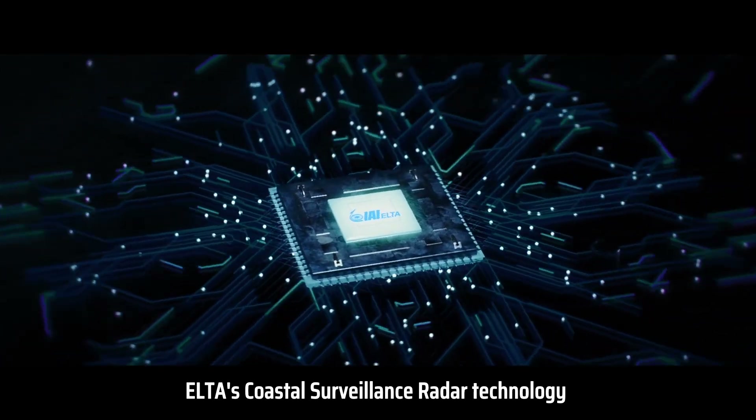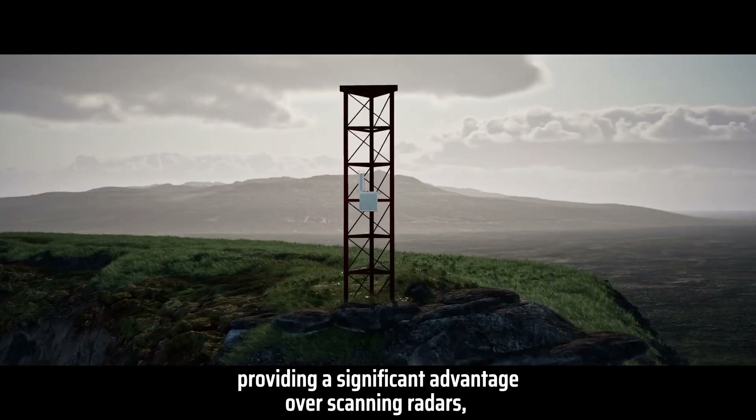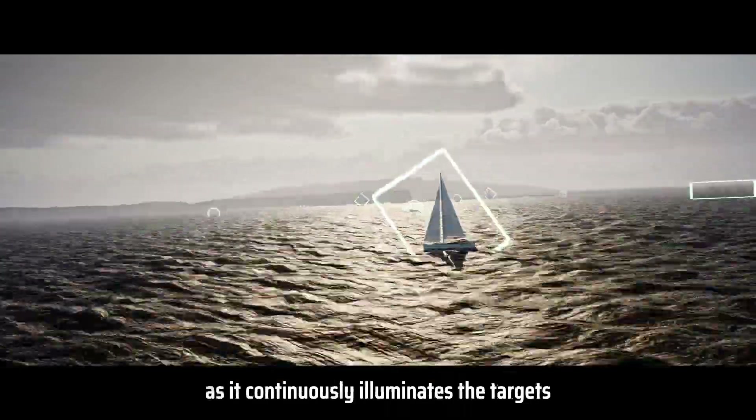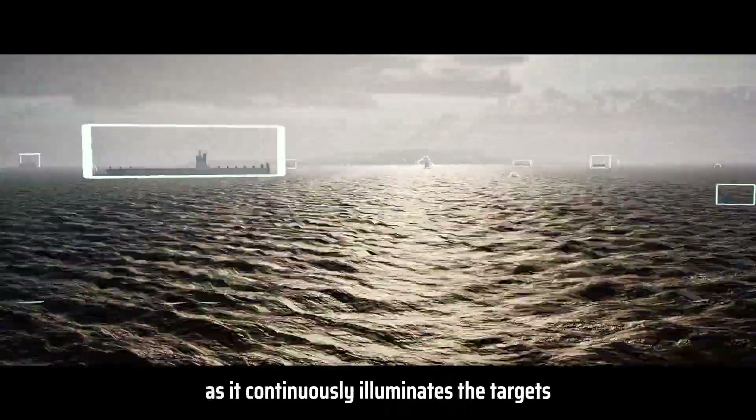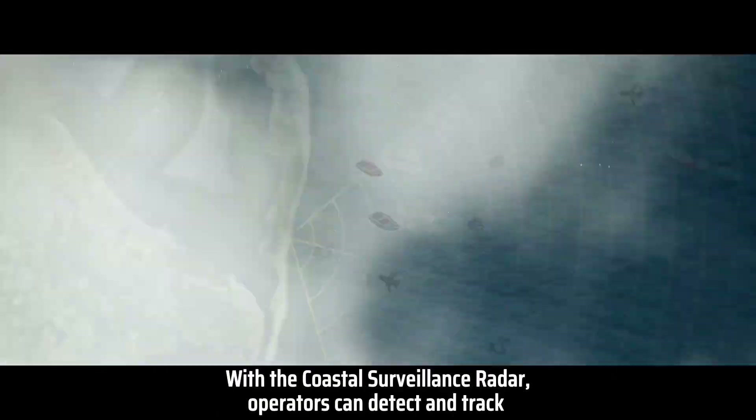ELTA's Coastal Surveillance Radar technology with AI employs a staring technique, providing a significant advantage over scanning radars, as it continuously illuminates the targets and is updated multiple times per second.